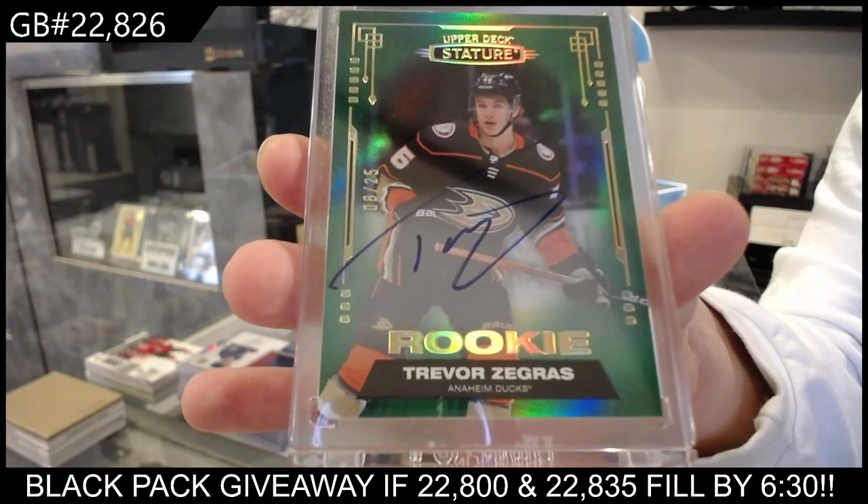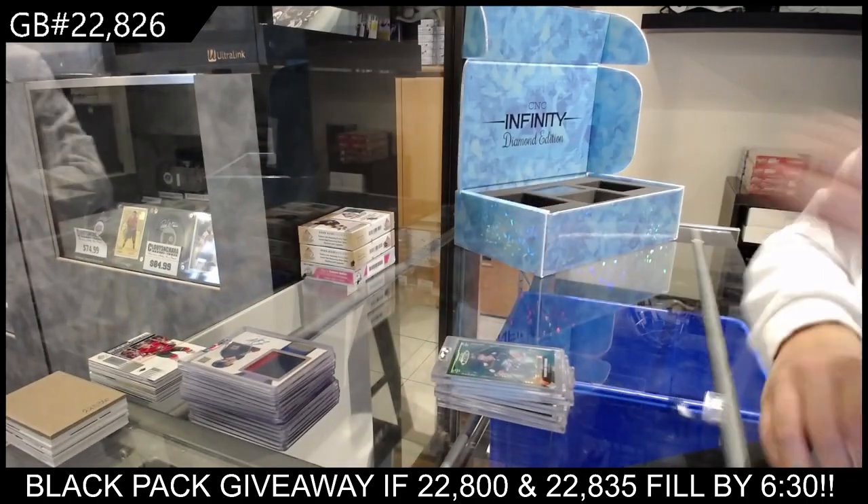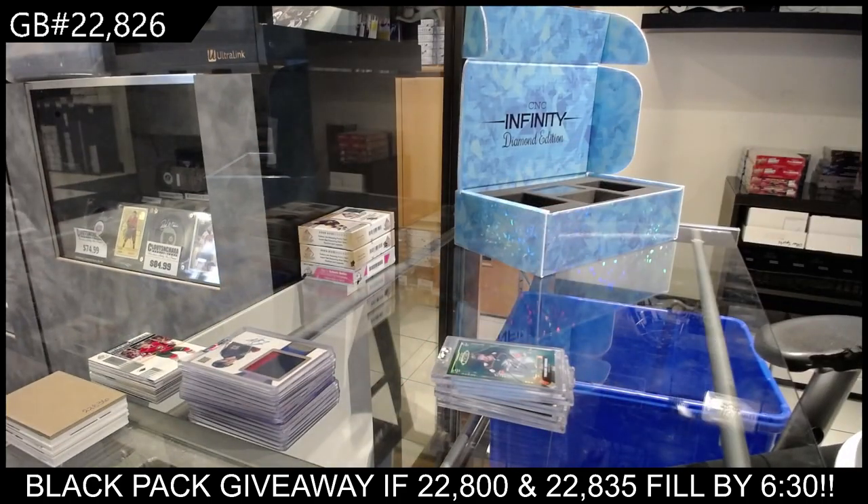Trevor Zegras, green rookie auto numbered to 25. There we go, ladies and gents.